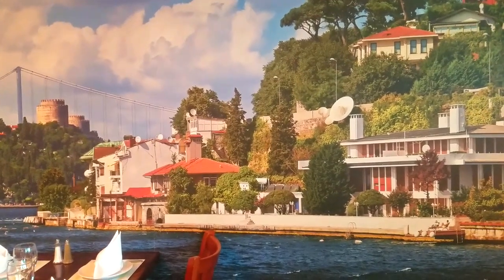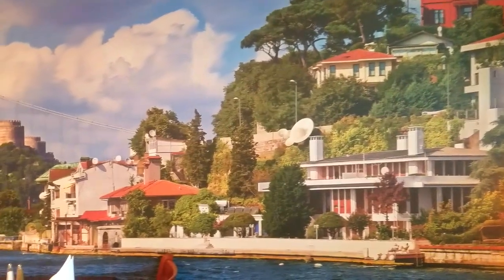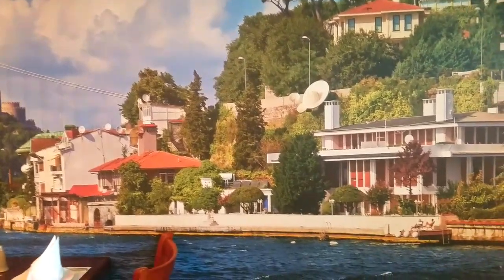Hey guys, I'm in Turkey right now, so yeah, it's pretty nice isn't it? Look at that view. I'm gonna take a nice dip in the water. Actually no, I'm kidding — this is just a painting on the wall.